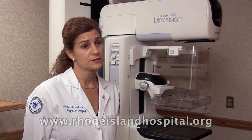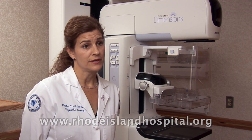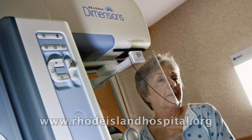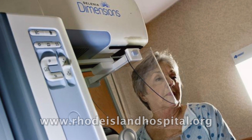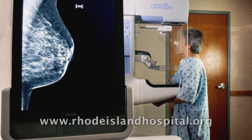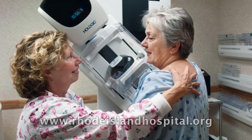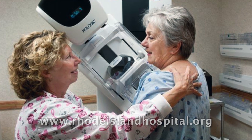3D mammography is particularly advantageous in the screening setting. The 3D capability of the machine allows the radiologist to see deeper into the breast, and this helps us tell sometimes that certain areas are perfectly normal. Having your 3D mammogram done as part of your routine annual screening can cut down on the number of times you may be asked to return for additional imaging.